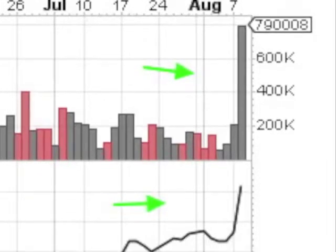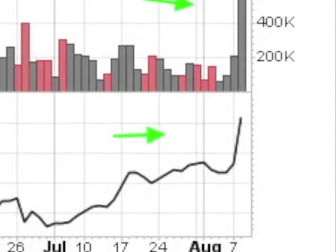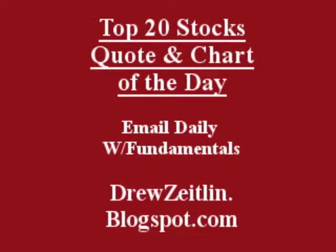A quick look at the volume shows a big pop, and the accumulation distribution line is pointing up. Get the top 20 stocks to quote and chart of the day emailed daily to you — absolutely free, fun, fast, and trusted at DrewZeiland.blogspot.com.